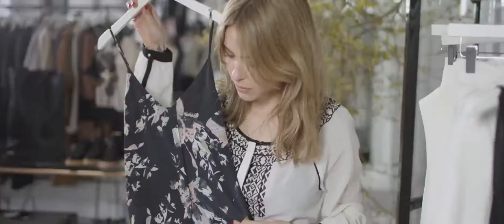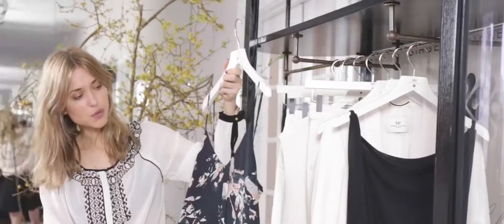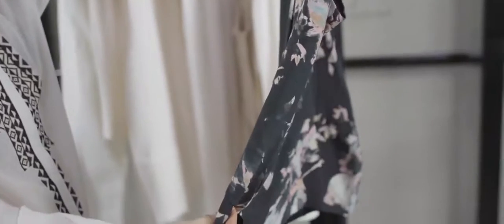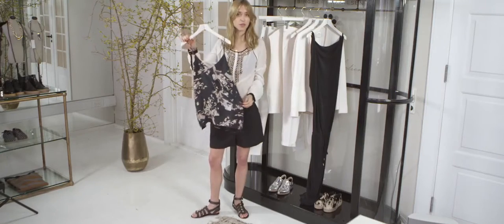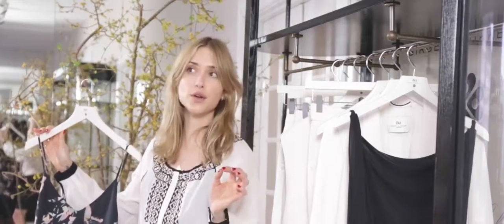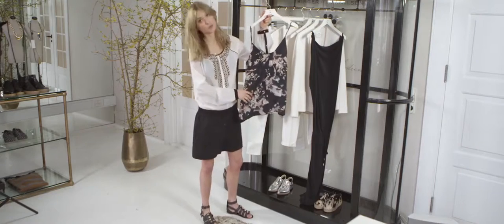I also brought this top. It has the signature flowery print that we see a lot in bohemian trends as well. It's beautiful as it is — wear it together with a pair of jeans or, as I'm wearing, a pair of shorts for summer and sandals. But you could also layer it now with a thin knit or a turtleneck underneath, style it with a pair of flat jeans, and I think you have a spot-on layered look. It's just beautiful in the colors — maybe add some lipstick that matches the print.